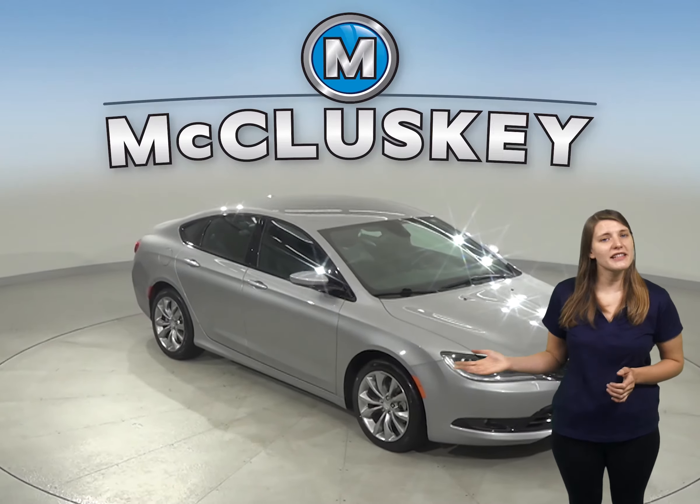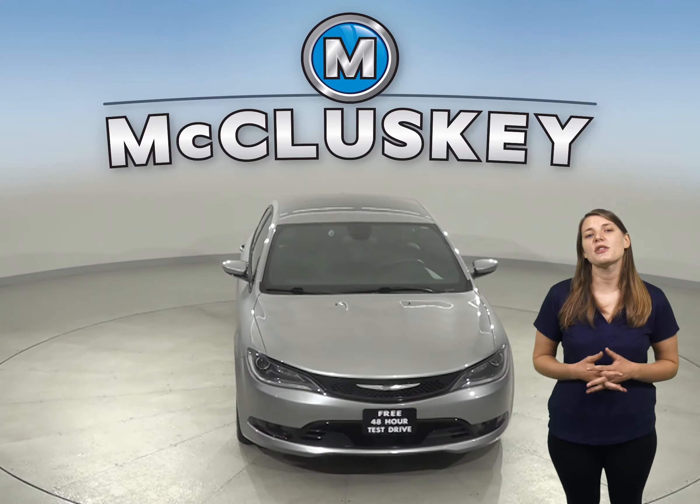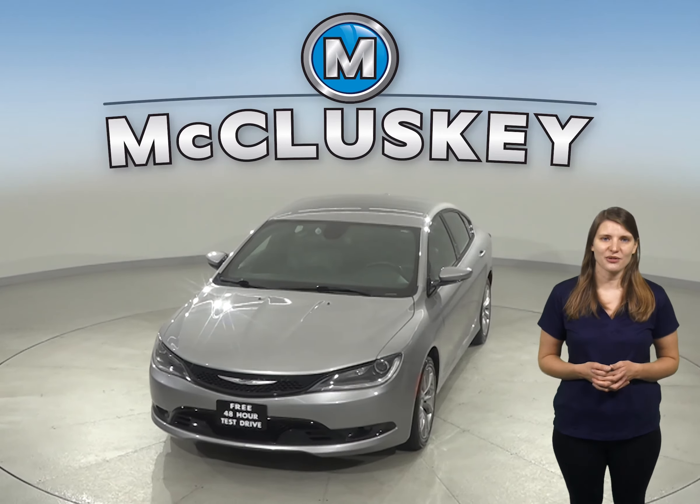Come on down and try this Chrysler 200 before you buy it with our free 48-hour test drive. It's passed our 172-point inspection and it's ready to hit the road.